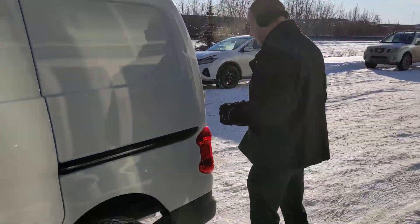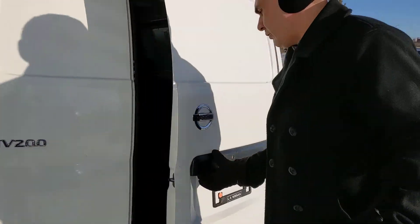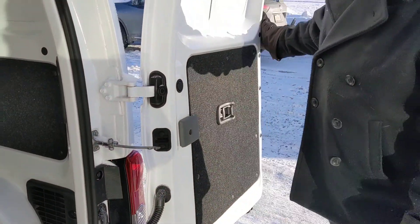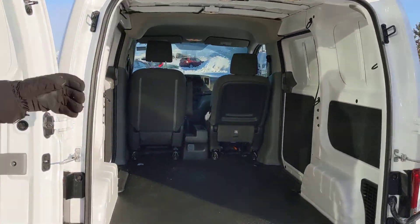And in the back here, the SV is also going to add your rear parking sonars into the bumpers, and the doors here open up 60/40 split and they do open all the way up. There's plenty of cargo space in here.